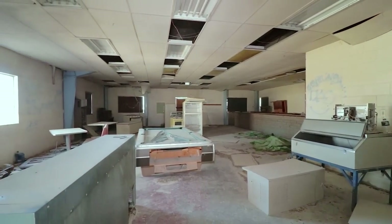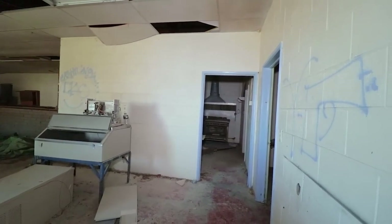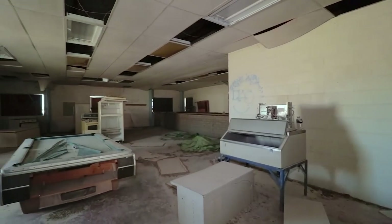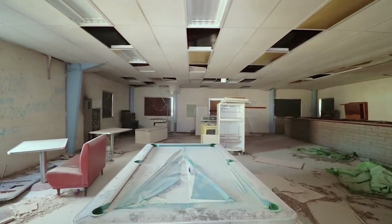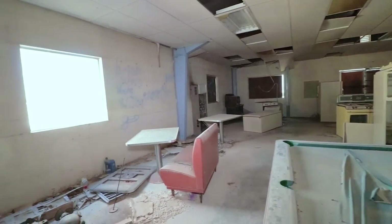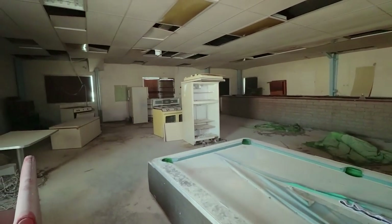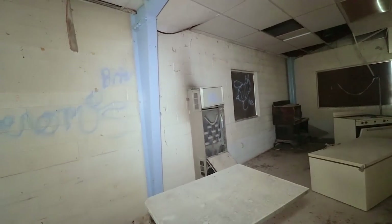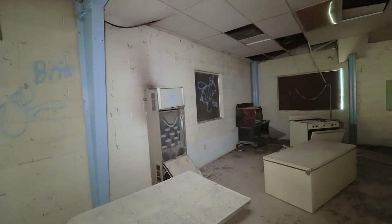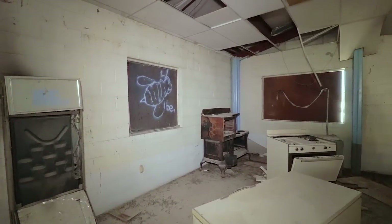Look at that — we still have the old pool table. The kitchen is still intact. Yeah, look at this — the pool table, freezers right here. Over here would have been the old bar.